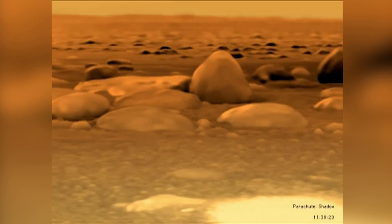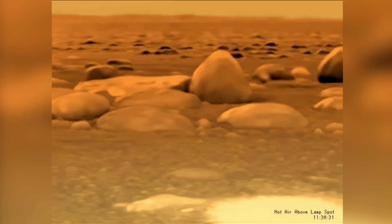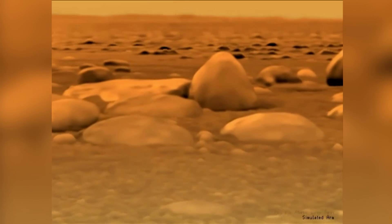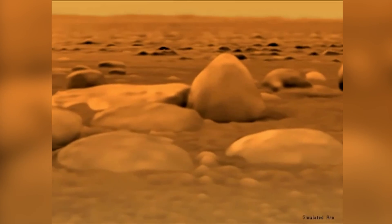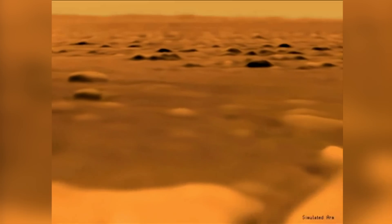Before the battery died and the probe froze, during this 90 minutes we even captured the shadow of something moving overhead. Unfortunately, this is not some flying alien, but rather Huygens' parachute gently floating down. The thick atmosphere and low gravity of Titan is certainly the inspiration for the future flying probe, Dragonfly. The atmosphere of Titan is so dense and the gravity so low that if you went there and strapped wings to your arms, you would be able to fly.